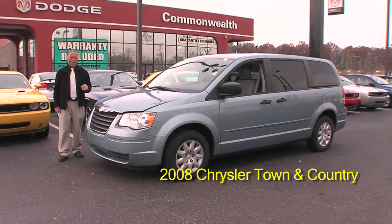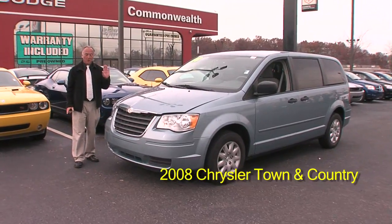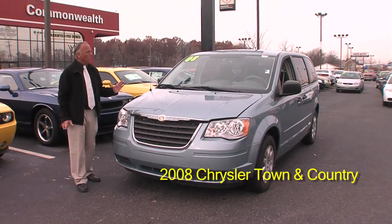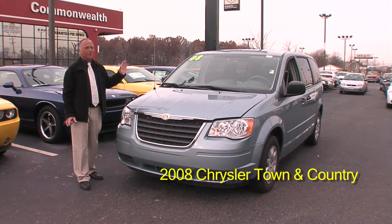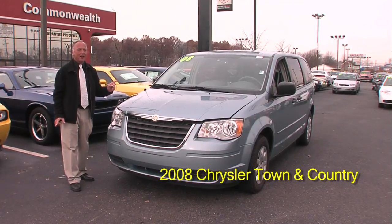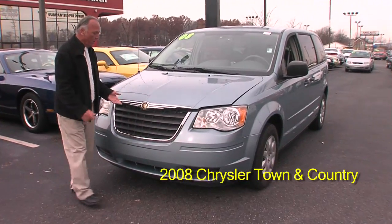Hi folks, welcome to our website here at Commonwealth Dodge. If you're looking for a nice minivan that's affordable and has all the stuff that you need in a minivan, this is it. It's a 2008 Chrysler Town and Country, and here it is right here.